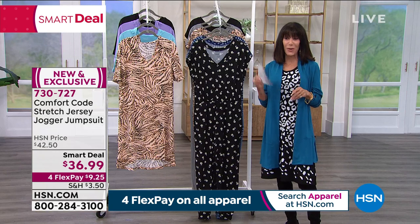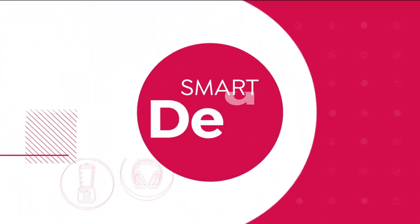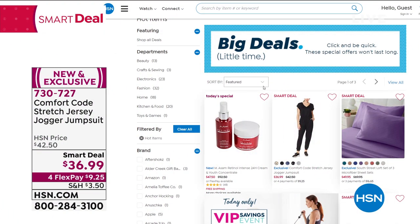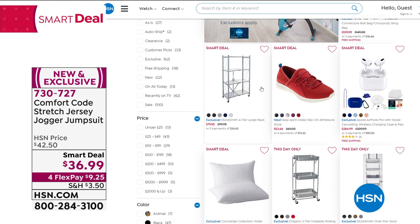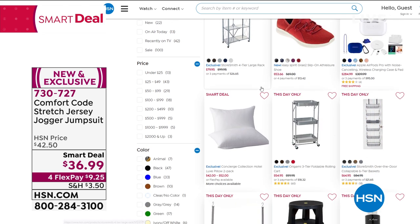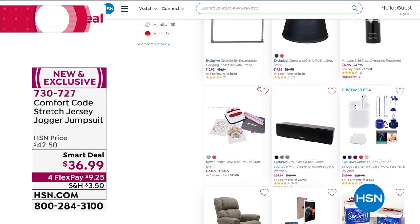Stay right where you are — 730-727. Go to hsn.com to check out even more of our fabulous Smart Deals. Smart Deals cover so many different areas — whether you buy more home items or beauty, there's something for you in every single category.